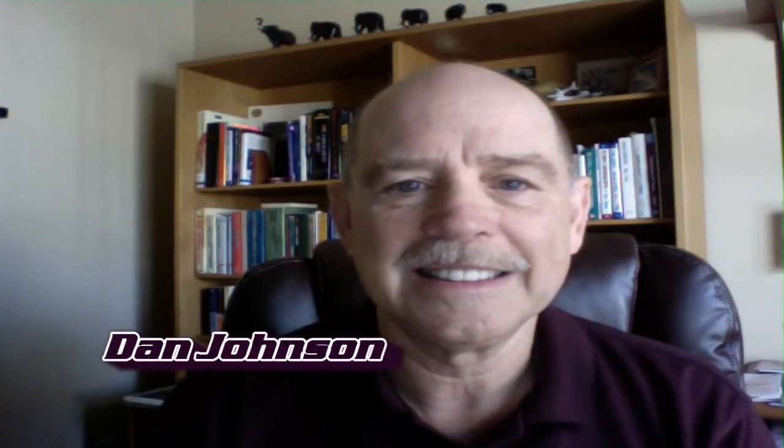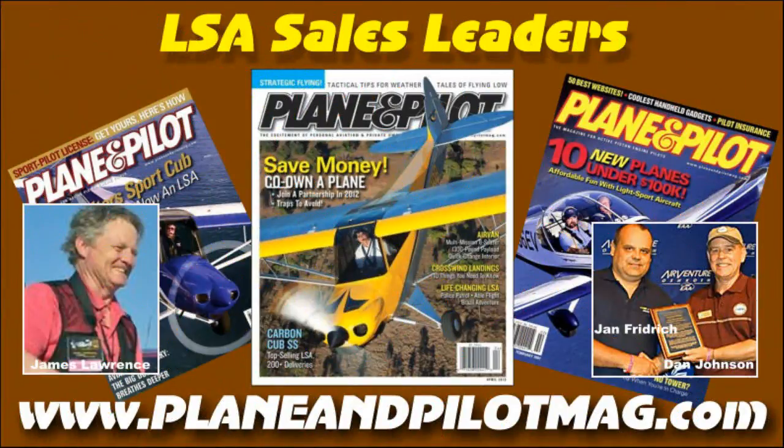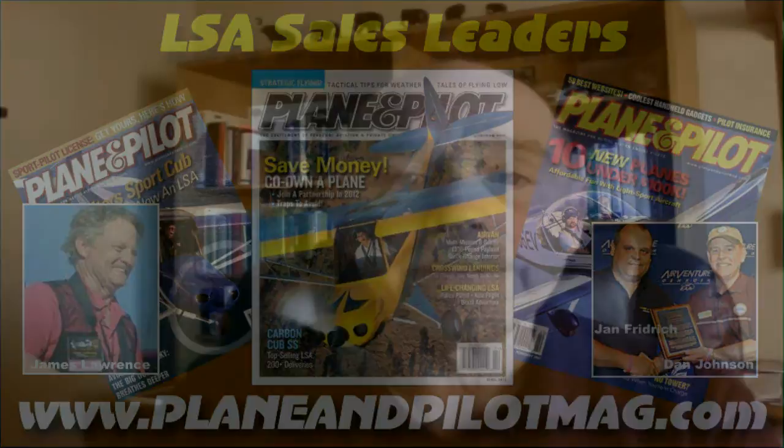Dan, out surfing the internet the other day, I came across an article by James Lawrence where he gave a buyer's guide for the 2013 season, and I forwarded it to you. I understand a lot of that information came from you anyway. We want to give kudos to Plane & Pilot Magazine and James Lawrence, the LSA editor for that title. Plane & Pilot does a great job for the LSA sector, one of the best, with readership in excess of 100,000. Thanks to their permission for letting us go through their list, which will be a good way to summarize some of the top dogs.